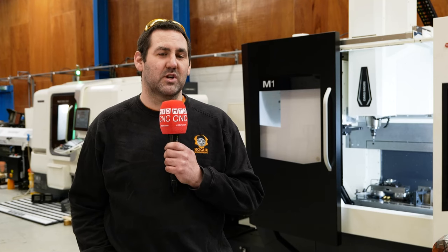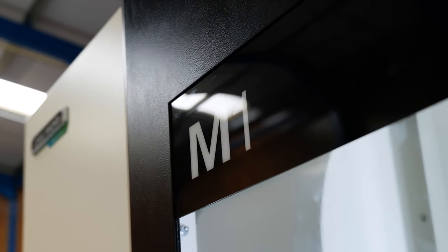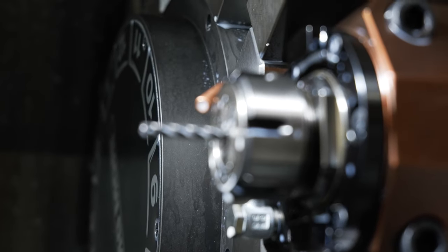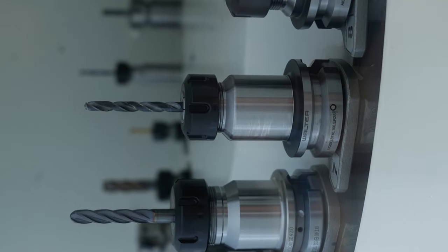We started Rogue Engineering a year ago. We started with two manual machines and we're now at three DMG Murrays, looking at another two coming in. The finance package through DMG Murray has been amazing — it's helped us get this far, with tooling packages included in the deals.